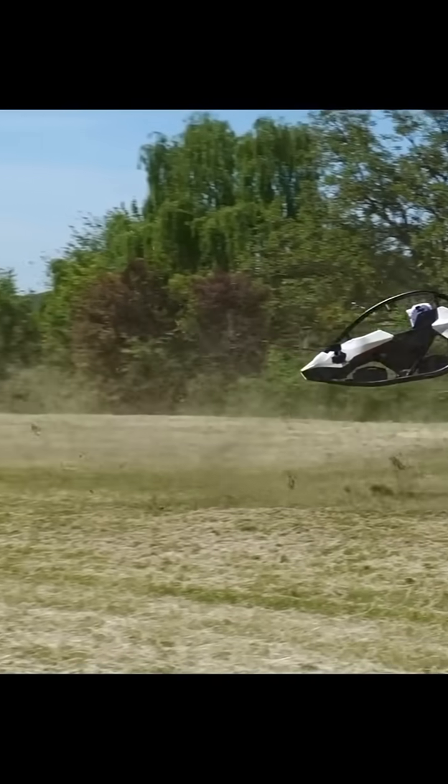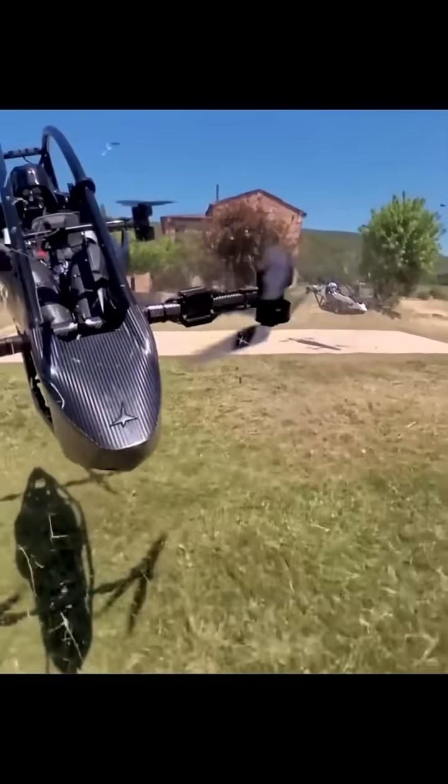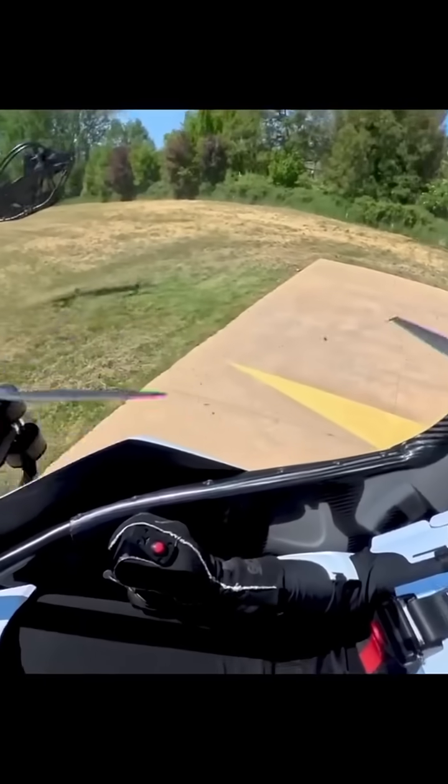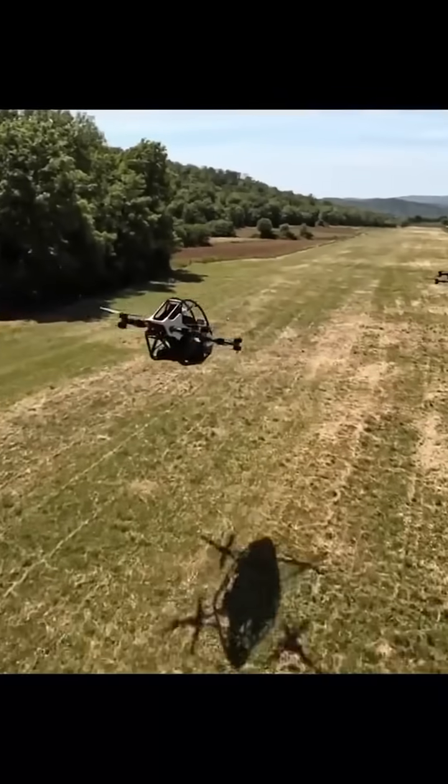It runs on eight electric motors — no smelly gas, no noisy engine, just pure clean liftoff. Hits 63 miles an hour and gives you about 20 minutes of flight time.